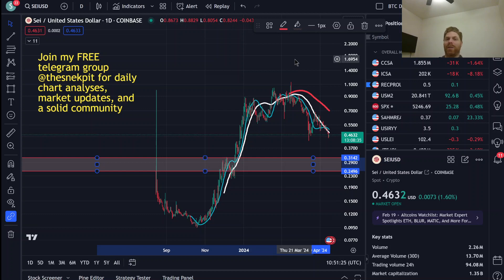Thank you for joining me in Crypto Simulation Theory. Please subscribe if you enjoy the content, and like and comment with your thoughts. Join my free Telegram group, The Snek Pit, for daily chart analyses, market updates, and a solid community of like-minded investors. Nothing in this video is to be considered financial advice. I am Lagosian Snek and I look forward to seeing you again next time.